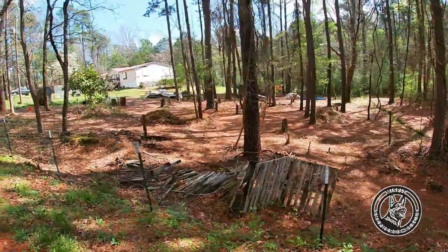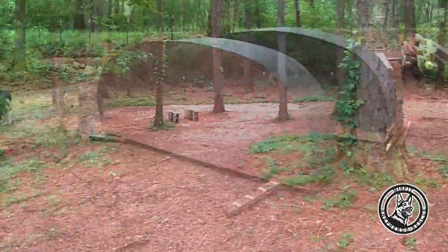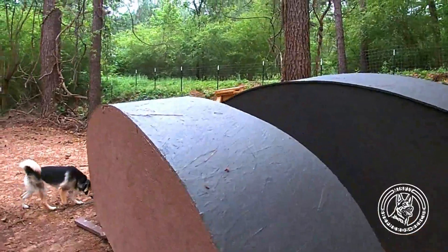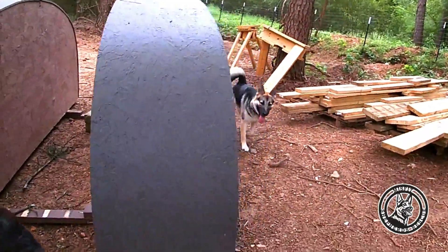Lots of exciting things happening at Misfit Shepherds. In addition, we've cleared out the rest of the shrubbery. You might have seen these two formations here, not knowing exactly what they're for, but I guarantee you my dogs have already been trying to figure out how to climb them.